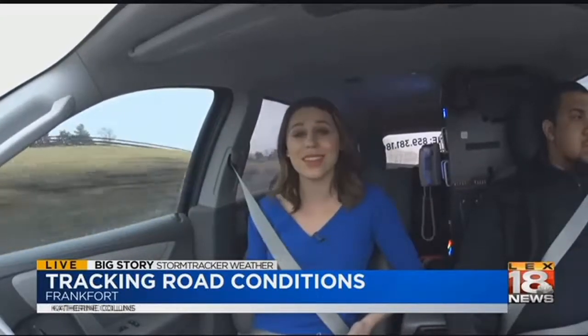We're here on 64 East, heading towards Lexington, and we just actually started seeing some big snowflakes falling mixed with the rain here, which looks pretty cool, but it's a good reminder that if you are hitting the roads, you need to be careful.